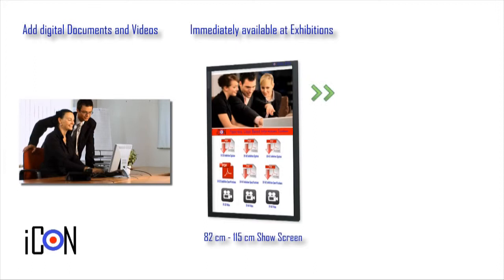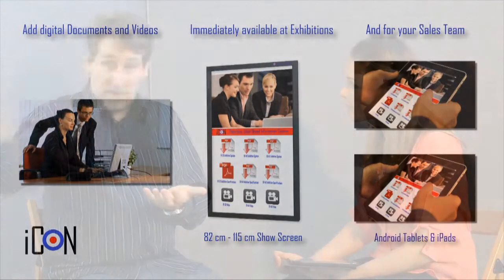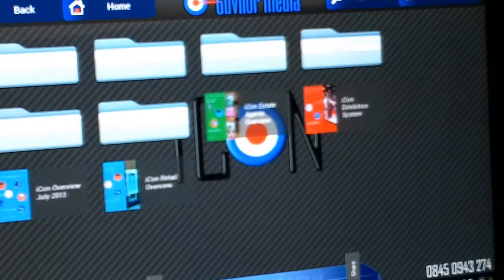With only one administrator looking after all of that information, there's never a possibility that someone in one country and someone in another country will have different information — because all of the information is centralised. One of the companies we spoke to had people in Italy, people in Germany, and people in the States. They had to keep sending out information and you're having to sift through all of those emails to find whether you're using version 6 or version 5. So this is just instant and it's right there for everybody to use.